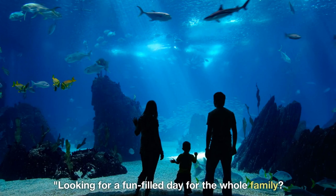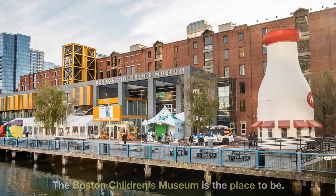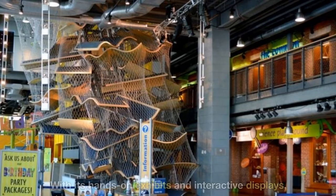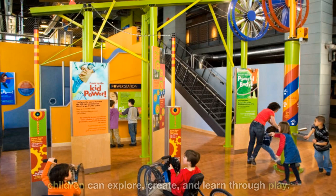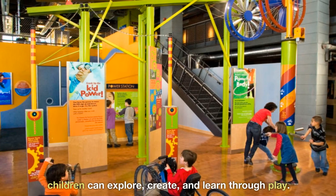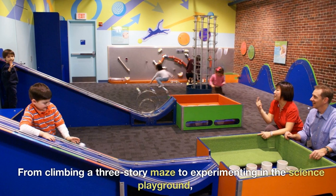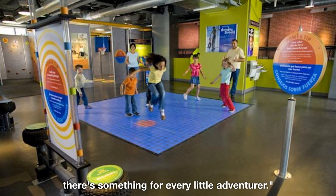Looking for a fun-filled day for the whole family? The Boston Children's Museum is the place to be. With its hands-on exhibits and interactive displays, children can explore, create, and learn through play. From climbing a three-story maze to experimenting in the science playground, there's something for every little adventurer.